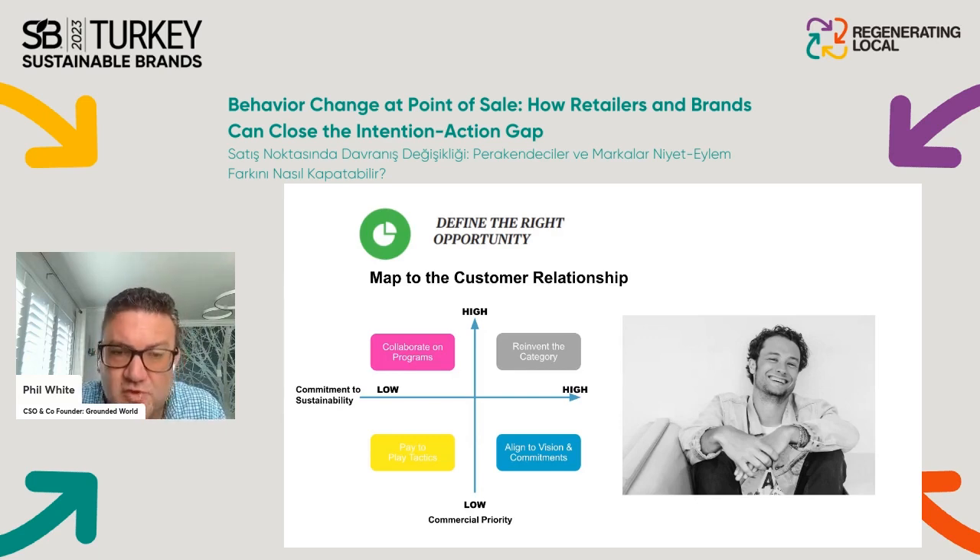If you have high commercial priority but low sustainability commitment, the best approach is to collaborate on programs — perhaps across your brand portfolio, pooling resources for more impact, or building a cross-category platform with other brands. But if you're in the top-right quadrant — which everyone wants to be — you have the opportunity to work with the retailer to completely reinvent the category and engage shoppers in a much more positive way over time.